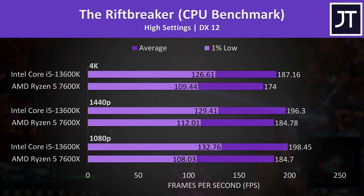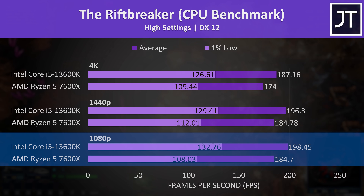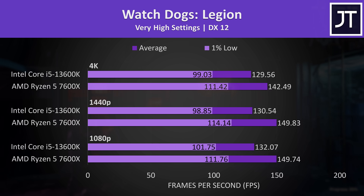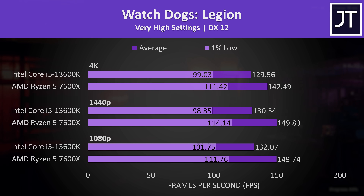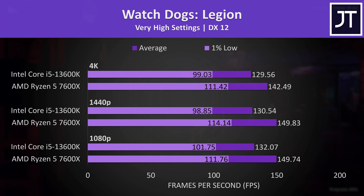The Riftbreaker was tested with the CPU benchmark option, and this particular test seems to prefer Intel, offering a 7% lead over AMD at 1080p. Watch Dogs Legion had above average differences compared to the rest of the games tested, but in favour of the 7600X this time, with frame rates not varying much at different resolutions.